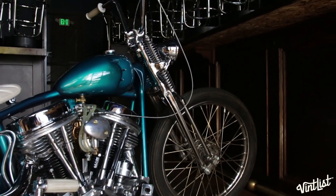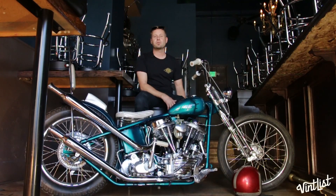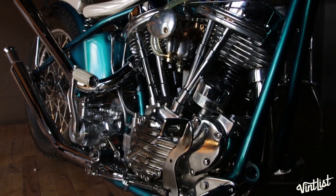Made the gas tank from scratch, pipes, sissy bar. River Seat Company did these seats. Most of my inspiration comes from shows and cars and bikes of the 50s and early 60s, so to me this is something that you would see at a car show in about 1963.